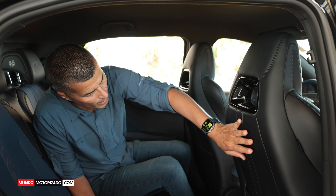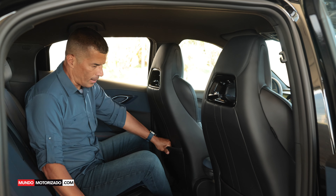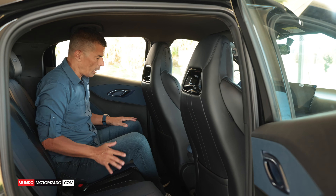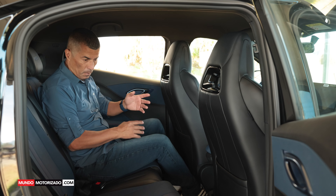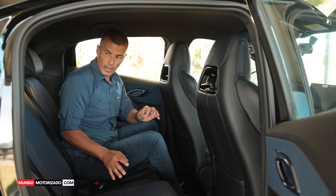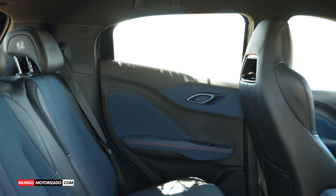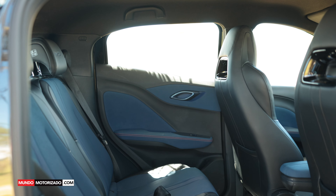Está muy bien, me gusta mucho, que se sienta agradable. Las butacas delanteras y la parte de atrás también se ven muy bien con materiales de calidad. Falta tal vez un toma USB en segunda fila, pero en cuanto a comodidad, dos personas van perfectamente bien sentadas y muy cómodas, con apoyacabezas, cinturón de seguridad y anclaje ISOFIX.